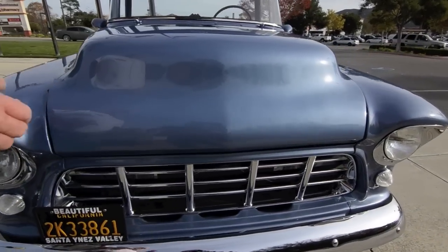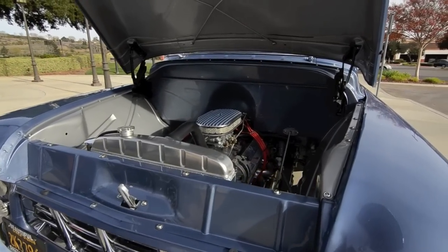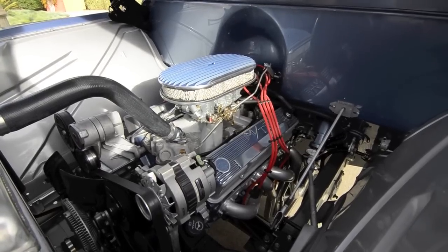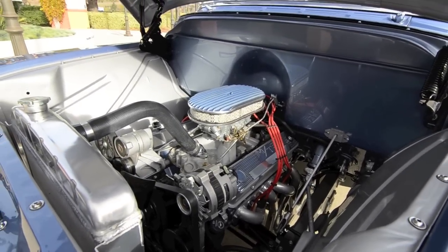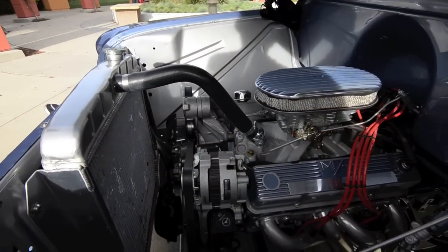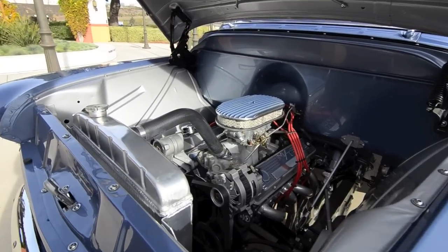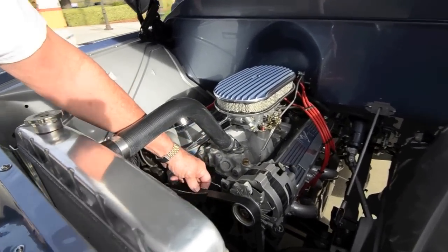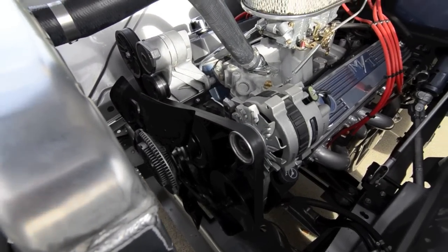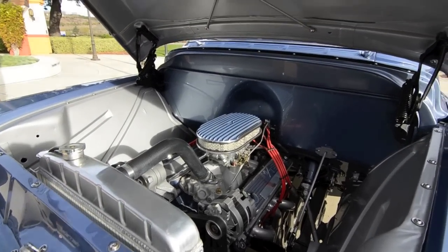Ray, why don't you pop that hood and get a shot of the engine department. The engine is a 355-inch, 350 block. It's got flat-top pistons, a comp cam, an Edelbrock torquer manifold with a 750 CFM Holley carburetor. It's got a GM serpentine belt system that is a GM performance product — it comes with a power steering pump, and the alternator and everything is part of the kit.